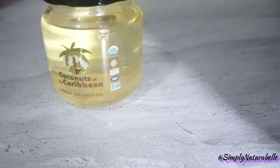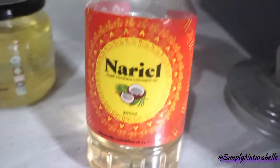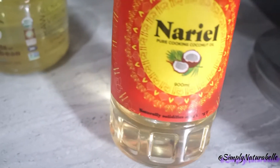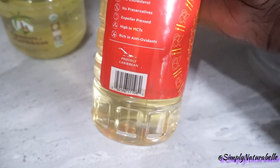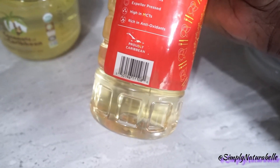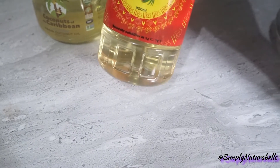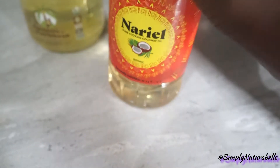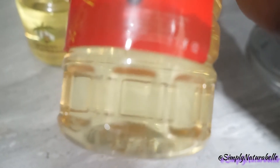I also use the Nariel coconut oil — we already have one in use. So these are our two main oils for cooking. The Nariel has no cholesterol, no preservatives, is expeller pressed, high in MCTs, and contains antioxidants. It's also proudly Caribbean, made by CGA Limited right in Trinidad. This one comes in a 900 ml bottle.